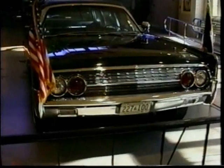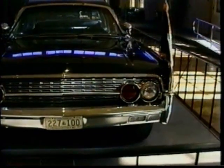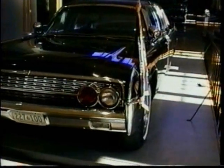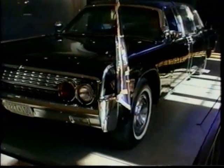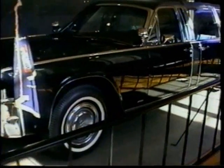The Lincoln was driven from Parkland Hospital in Dallas back to Love Field and loaded in a military cargo plane for the trip back to Washington. The nation was still in mourning when a task force of 30 people were assembled to consider various concepts in presidential transportation.